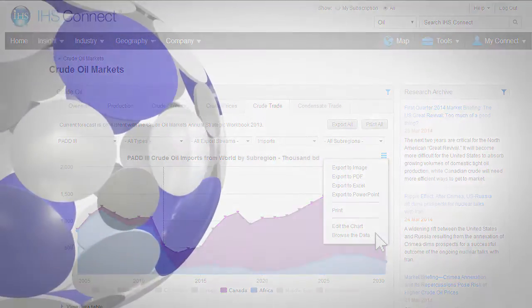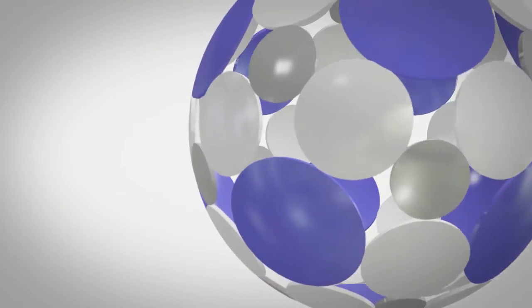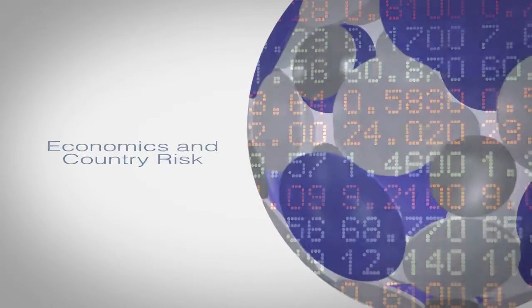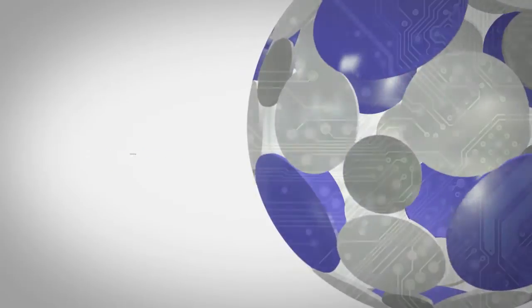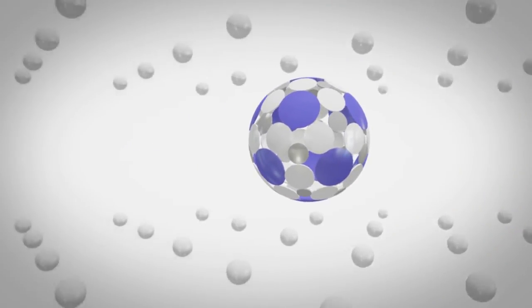IHS Connect brings together an unparalleled breadth and scale of analytics, insight and expertise in energy, chemicals, economics and country risk, automotive, aerospace and defense, maritime and technology. Whether it is deciding where to invest, who to partner with, or the impact of global events, IHS Connect helps our customers in capital-intensive industries make high-impact decisions.